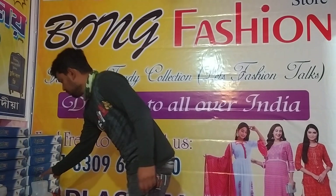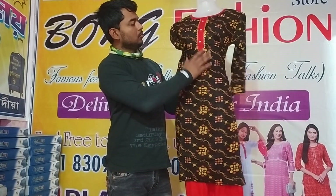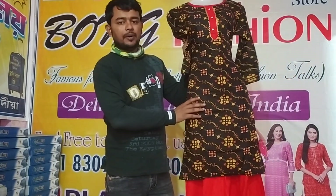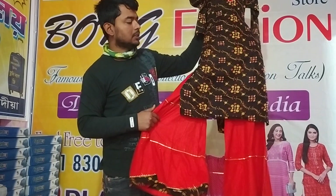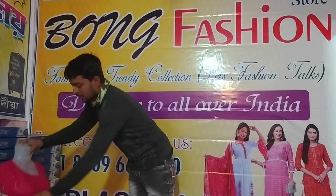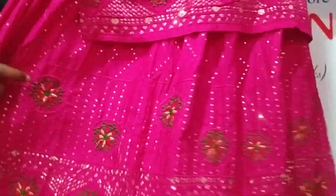This is printed. This is a stone. This is a stone with a little stone. It has a little bit of printed. This is a sequence — a full sequencer. Full cut-eye work.